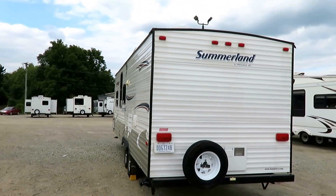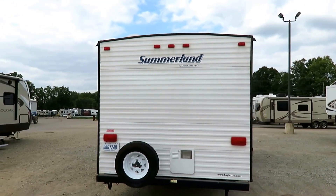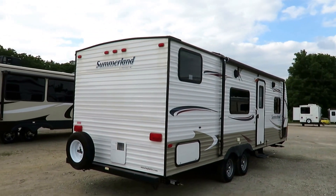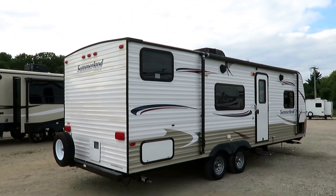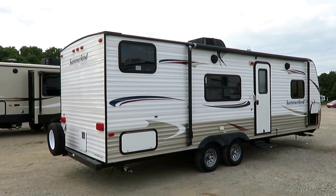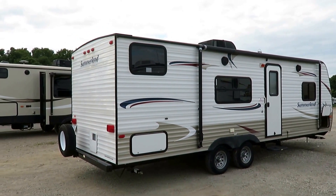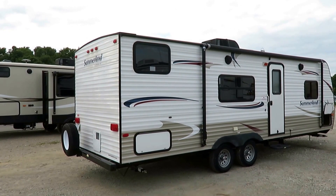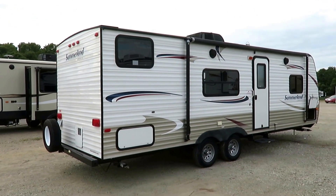We've got tinted windows to keep it cool inside. Outside shower, so you can hose the kids off and do some utility cleanups. We do have outside speakers for entertainment's sake. Full-size air, fully enclosed — you can sleep plenty of people in here. It's just a great no-nonsense camper.